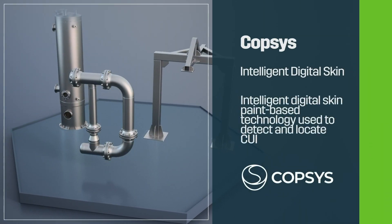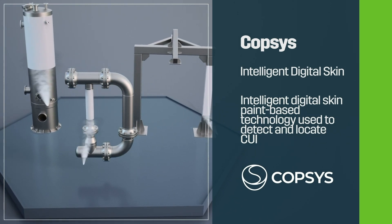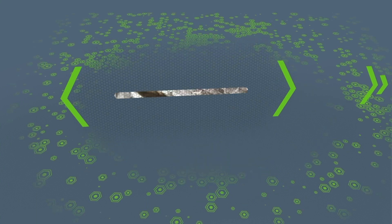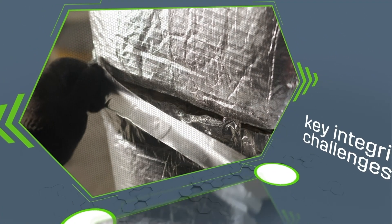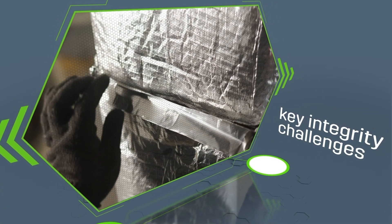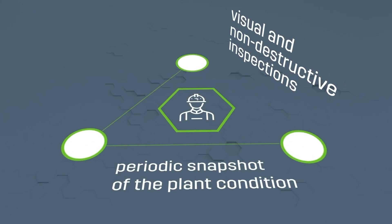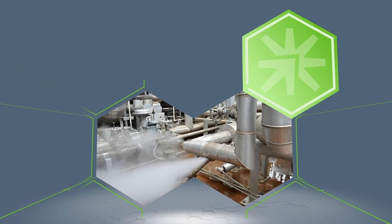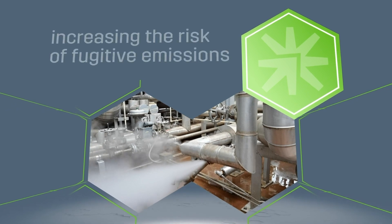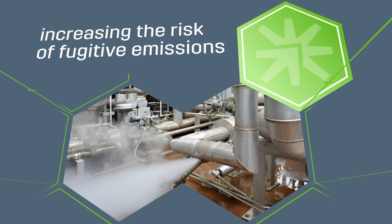COPSIS intelligent digital skin is a paint-based technology used to detect and locate corrosion under insulation (CUI), which continues to be one of the key integrity challenges associated with insulated equipment. Current visual and non-destructive inspections provide only a periodic snapshot of plant condition, and these techniques typically detect CUI only after significant damage has been sustained, increasing the risk of fugitive emissions via loss of containment.